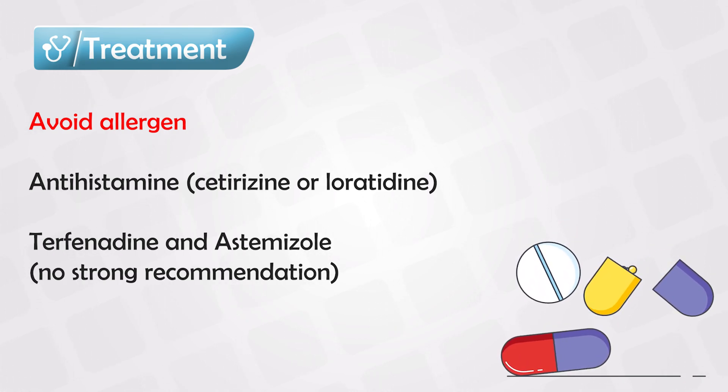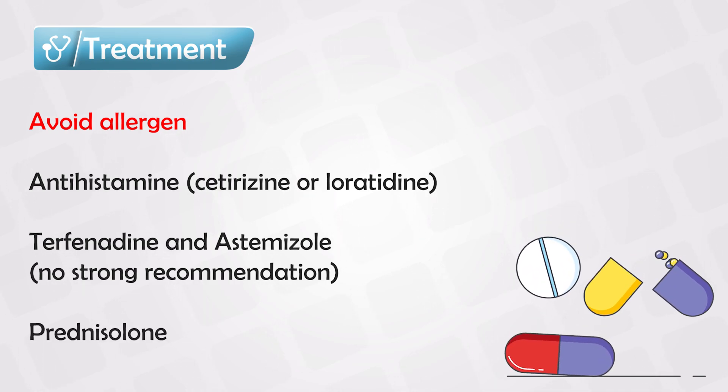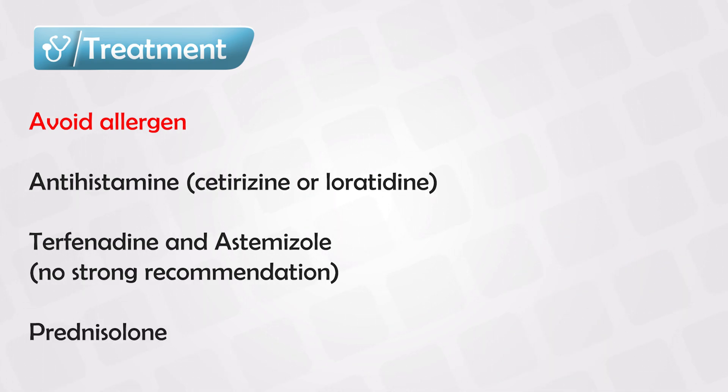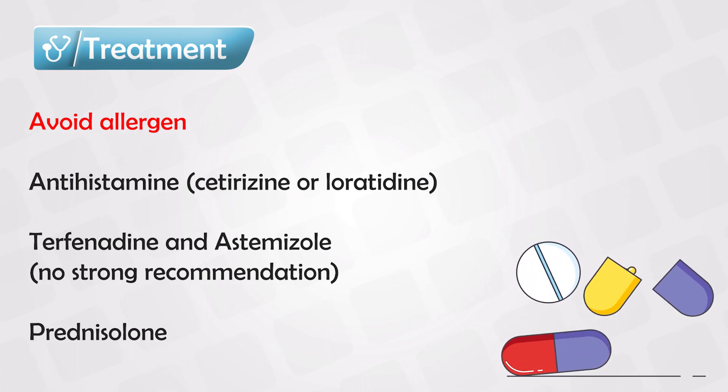For cases of severe urticaria or urticaria refractory to normal treatment, we use prednisolone. Oral treatment for four to five days is very effective, but this should only be reserved for severe cases.